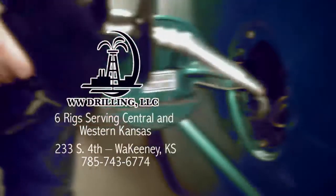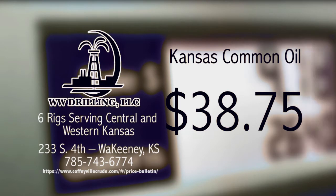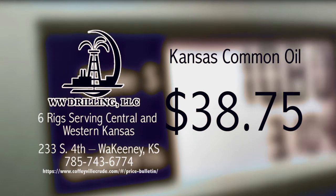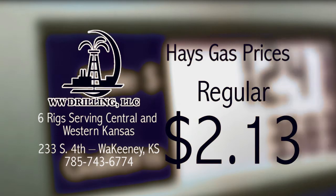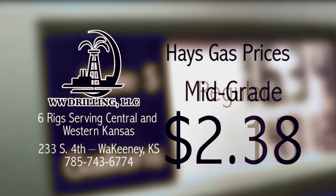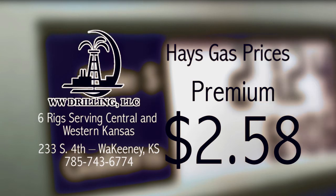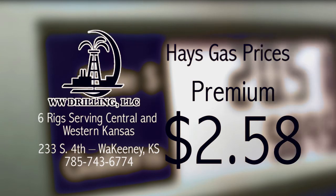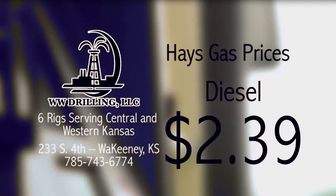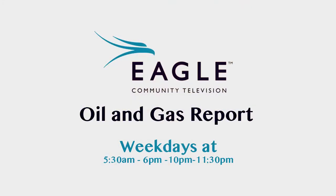The Eagle Community Television Oil & Gas Report, brought to you by WW Drilling of Wakani, with six rigs serving Central and Western Kansas. That's the Eagle Community Television Oil & Gas Report, weekdays at 5:30 a.m. and 6:10 and 11:30 p.m., right here on Eagle Community Television.